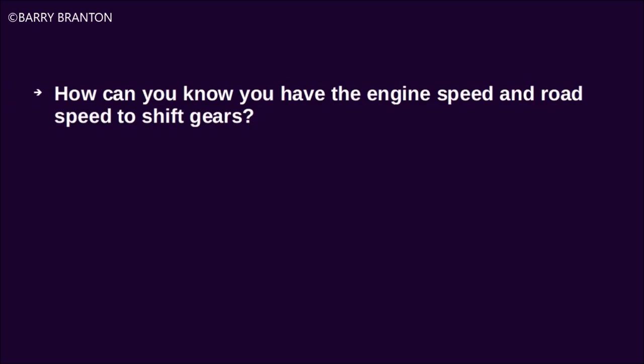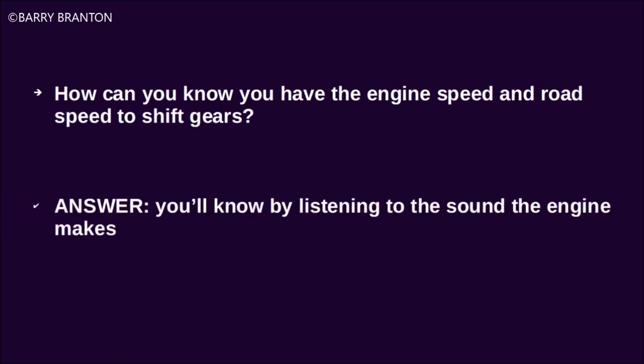How can you know you have the engine speed and road speed to shift gears? You'll know by listening to the sound the engine makes.